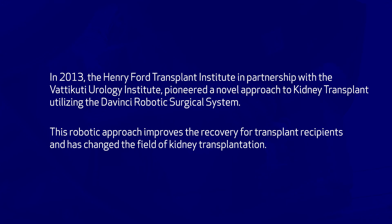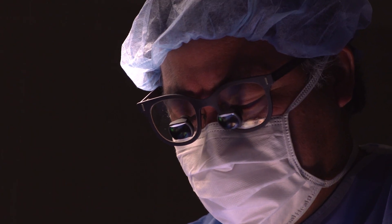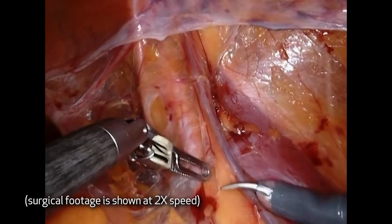Interestingly enough, the operation has not changed at all from 1970 till now. It was a good operation and it's done well for a long period of time. Like many things, we can do things better, and one of the first steps we've gone towards is trying to do this in a minimally invasive fashion.